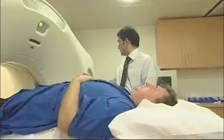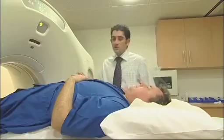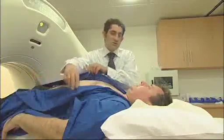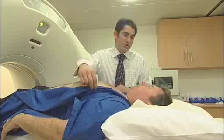Once in the scanning room, the radiographer will ask you to lie on a comfortable bed that moves up and down and back and forth. The radiographer will attach four ECG monitor pads to your chest.